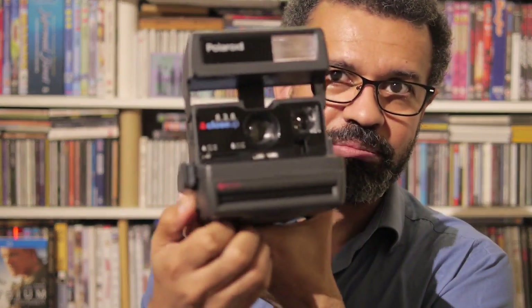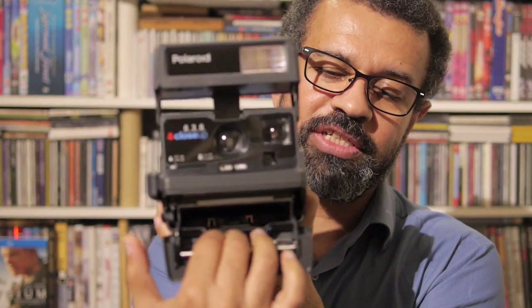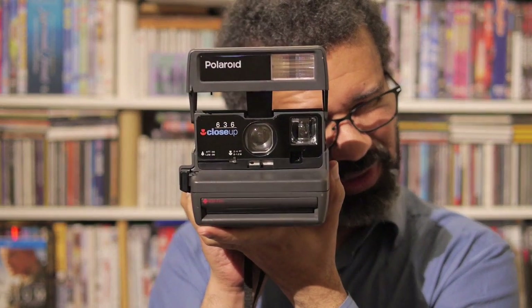You'd pop the front open, put the cassette in, close it, and the magic starts happening. This particular one also has a close-up feature — a close-up lens, if you like. Not sure how useful that was, but I suppose I won't know until I get a new film to put into it.